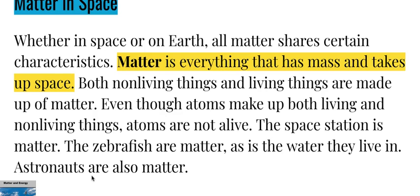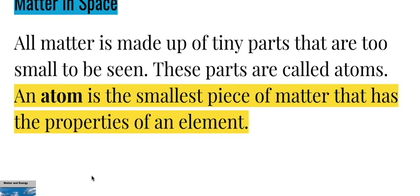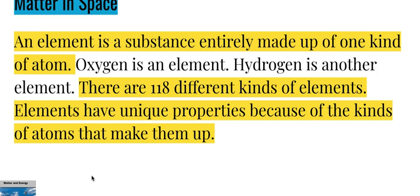The space station is matter; the zebrafish are matter, as is the water they live in; astronauts are also matter. All matter is made up of tiny parts too small to be seen, called atoms. An atom is the smallest piece of matter that has the properties of an element. An element is a substance entirely made up of one kind of atom. Oxygen and hydrogen are examples of elements, and there are 118 different kinds of elements. Elements have unique properties because of the kinds of atoms that make them up.